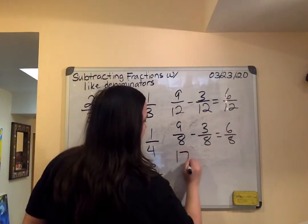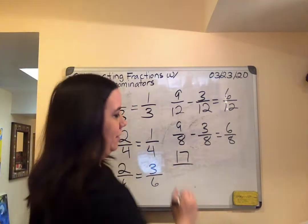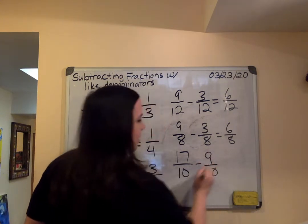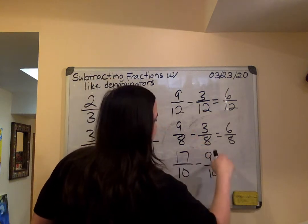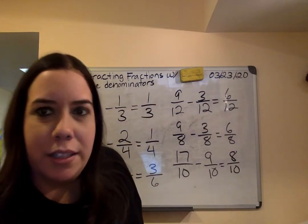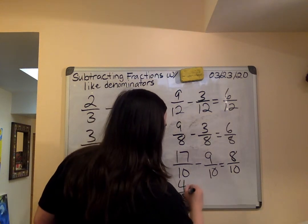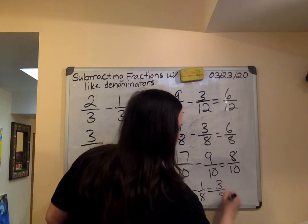Seventeen over ten — improper fraction — minus nine-tenths. That gives me eight-tenths. Four-eighths — cuatro octavos — menos uno octavo — that gives me three-eighths.